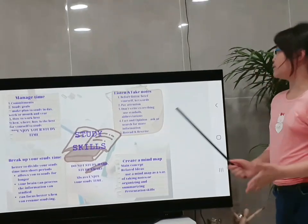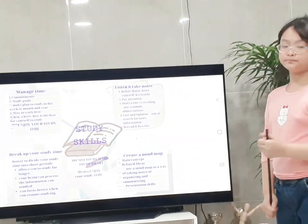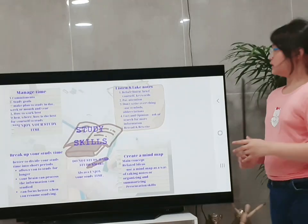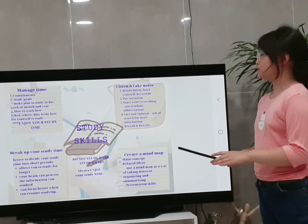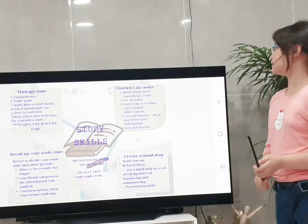I think re-reading and re-writing is the most important step. Re-read your notes and re-write them in your own words.